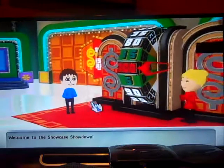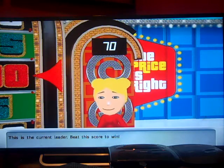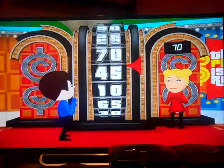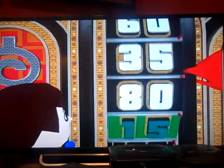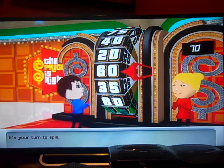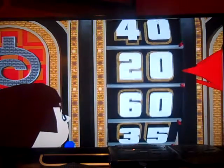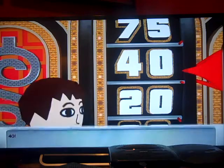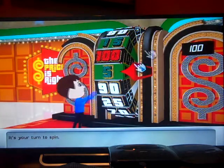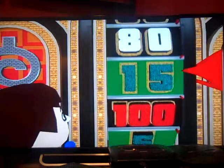Welcome to the Showcase Showdown. You'll spin the wheel — be careful, though. The current score is 70 cents. All right, it's your turn to spin. 60. Your result — it's your turn to spin. Yay! 40. Here's your $1,000. Spin the wheel. It's your turn to spin. No bonus money, but oh well.